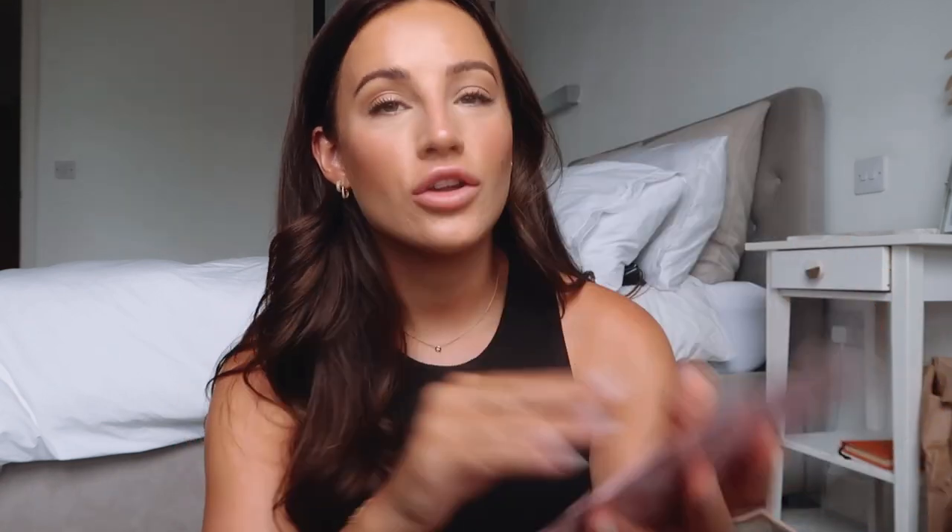One more Beauty Pie product I haven't shown yet are the Hydroglow Hyaluronic Acid Sheet Masks — you get five in a pack. On holiday I kept them in the fridge and would pop one on after a day in the sun; the hydration is incredible. I do the same here in the UK — on a muggy humid day these are your best friend. My code gives you £10 off the annual membership, and I also want to try the body balm and hyaluronic acid serum which have amazing reviews.